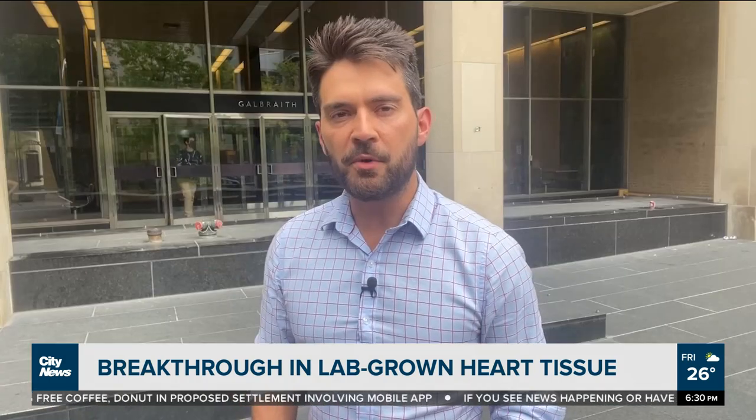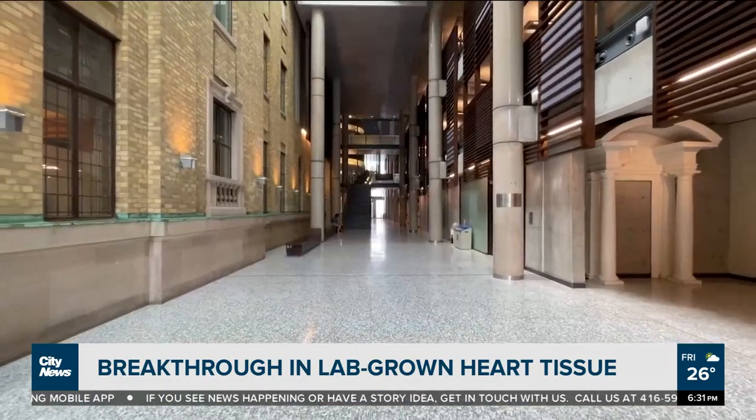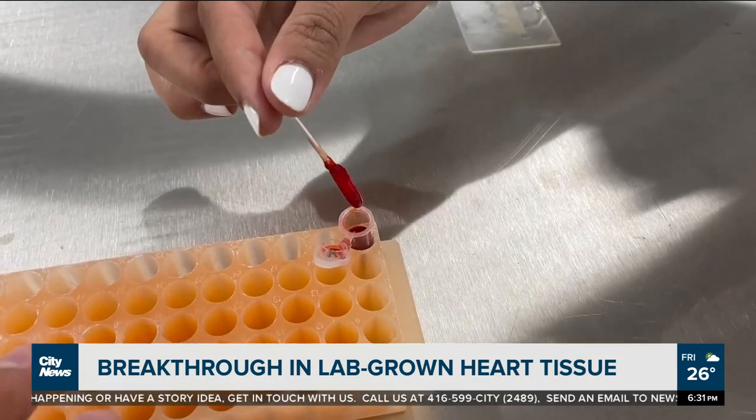Heart disease is the number two cause of death in the country according to Statistics Canada, killing over 52,000 Canadians in 2019. But now researchers at the University of Toronto have grown a left heart ventricle in a laboratory, promising to change the game for the future of cardiac care.